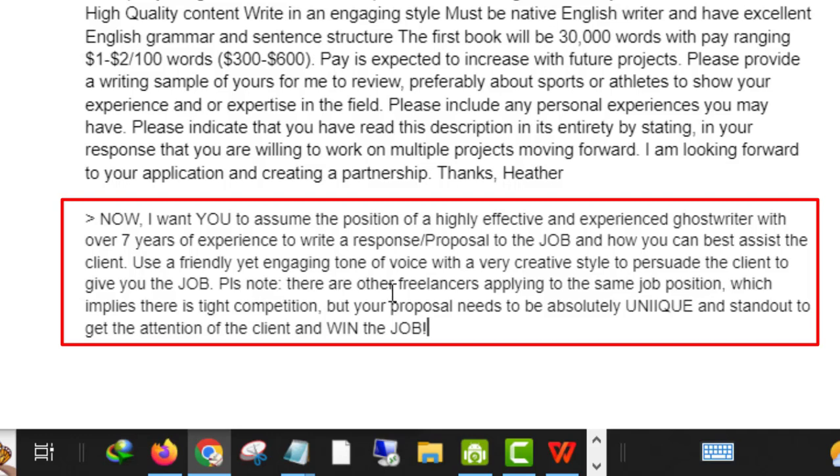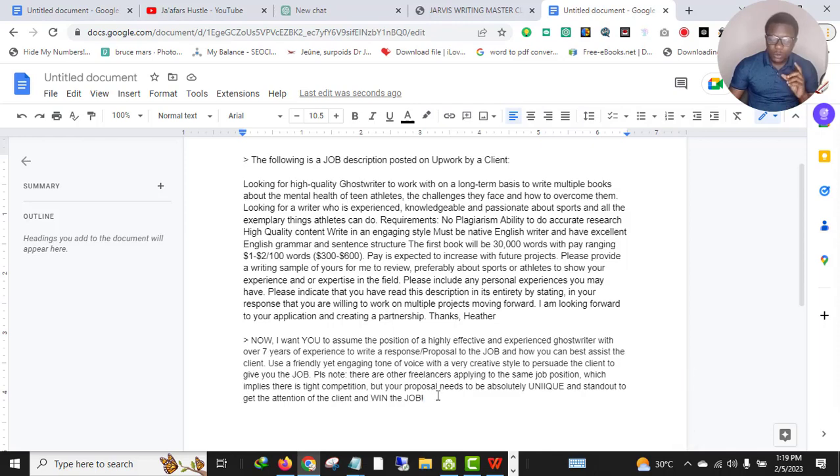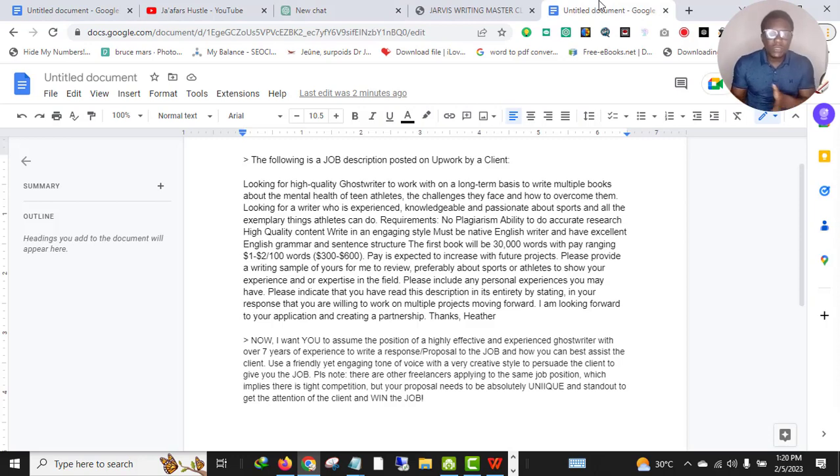The full command continues: '...to write a response or proposal to this job and how you can best assist the client. Use a friendly yet engaging tone of voice with a very creative style to persuade the client to give you the job. Please note there are other freelancers applying to the same job position, which implies there is tight competition, but your proposal needs to be absolutely unique and stand out to get the attention of the client and win the job.'